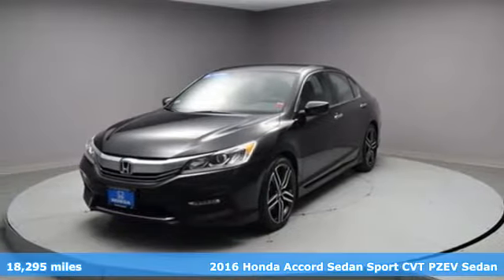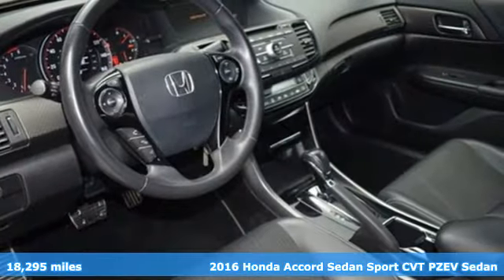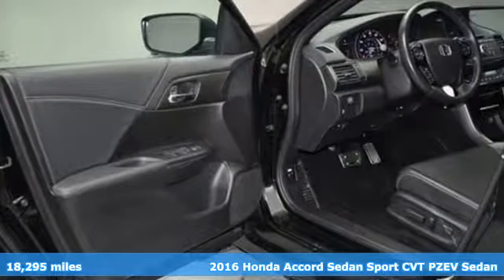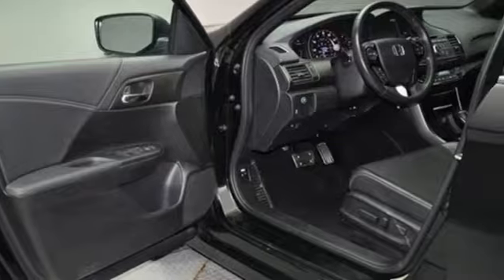Here's a 2016 Honda Accord Sedan. Year after year, the Accord is showered with awards and praise. Take a look and it's easy to see why. Drive it and you'll know why.